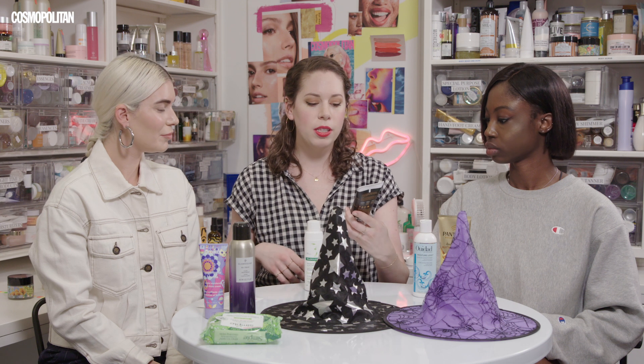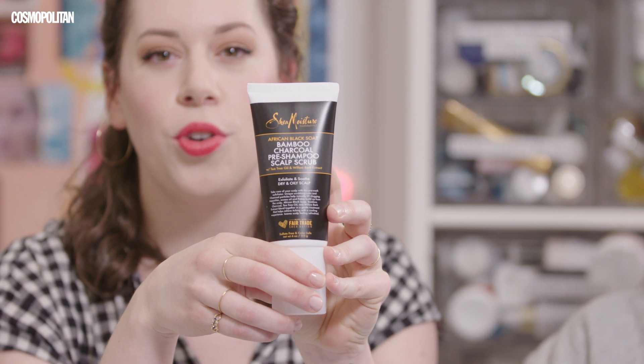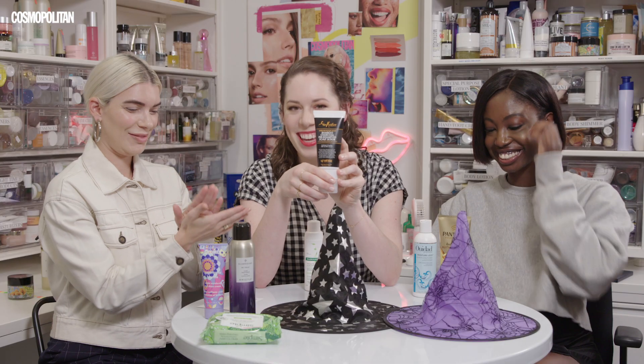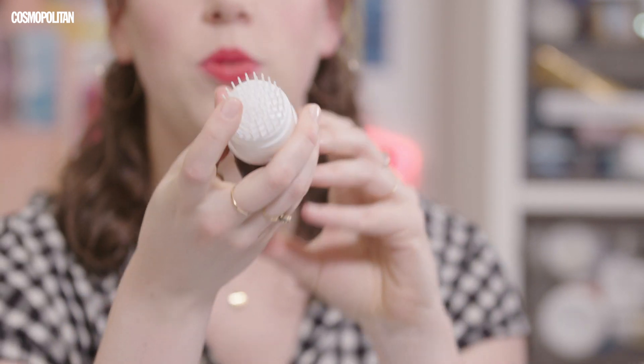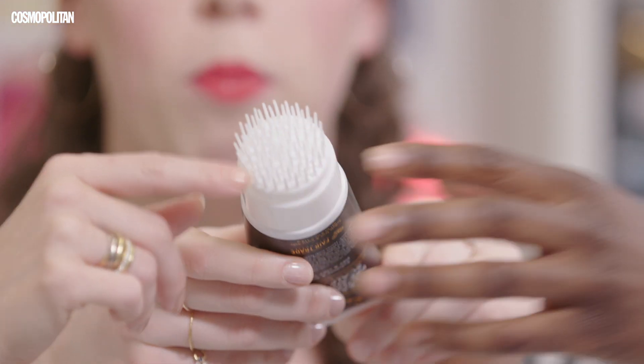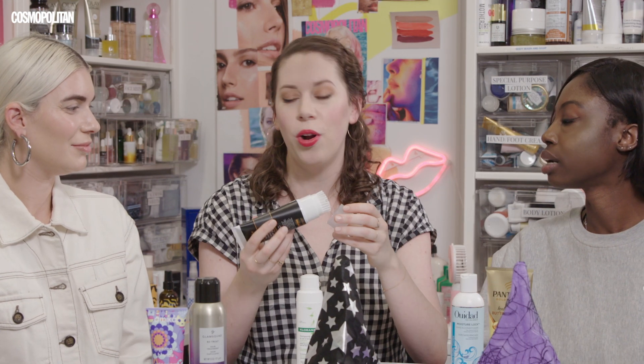If you're trying to keep your curls healthy, I have two products that I love. The first is the Shea Moisture African Black Soap Bamboo Charcoal Pre-Shampoo Scalp Scrub. It's like a silicone little brush. If you've ever used a scalp scrub, especially with curly hair, it's so difficult to get it through your hair — section it, rub it in, it's a whole production. I don't want to do that.